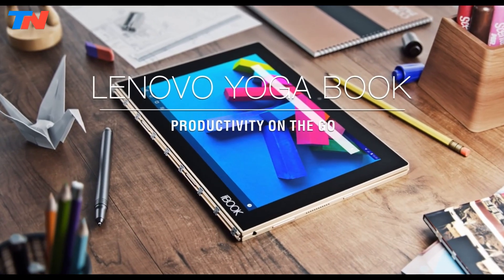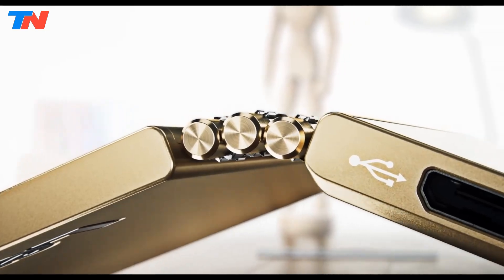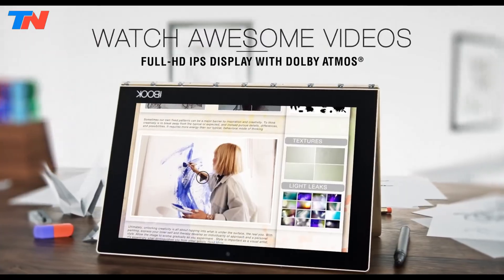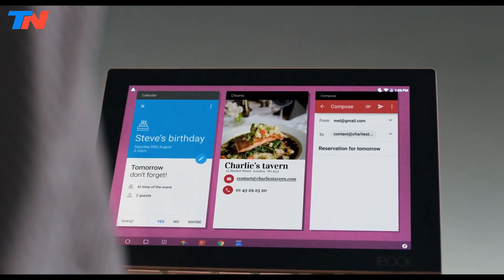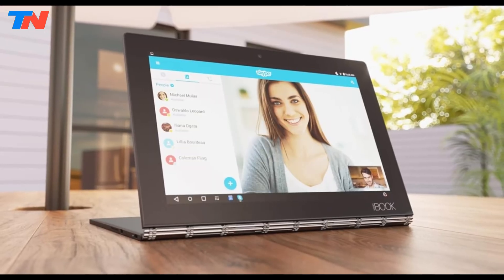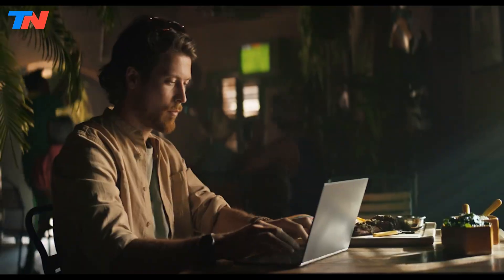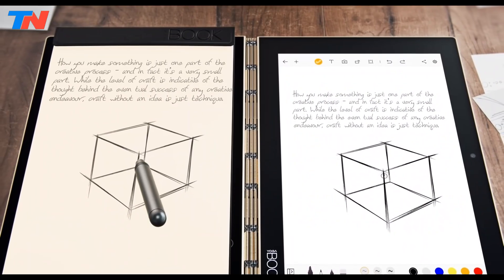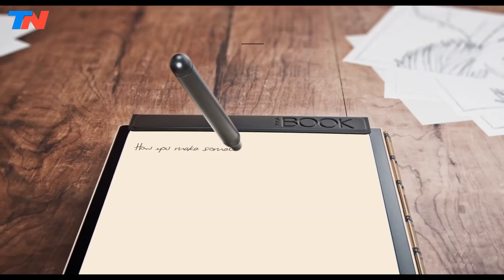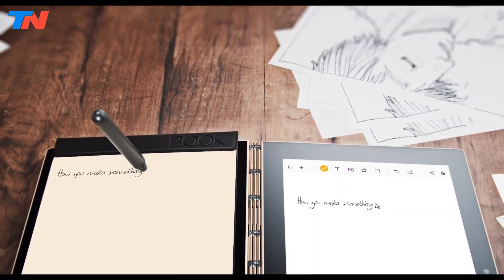The Lenovo Yoga Book is a groundbreaking 2-in-1 Windows tablet that merges the features of a laptop with the portability and convenience of a tablet. Designed with innovation in mind, it features a 10.1-inch Full HD touchscreen display, offering vibrant colors and impressive brightness for viewing media or working on creative projects. One of its standout features is the Halo keyboard, a virtual keyboard that appears when needed and disappears to free up space when not in use. Combined with the real pen stylus, it's a perfect device for note-taking, drawing, or other creative activities.